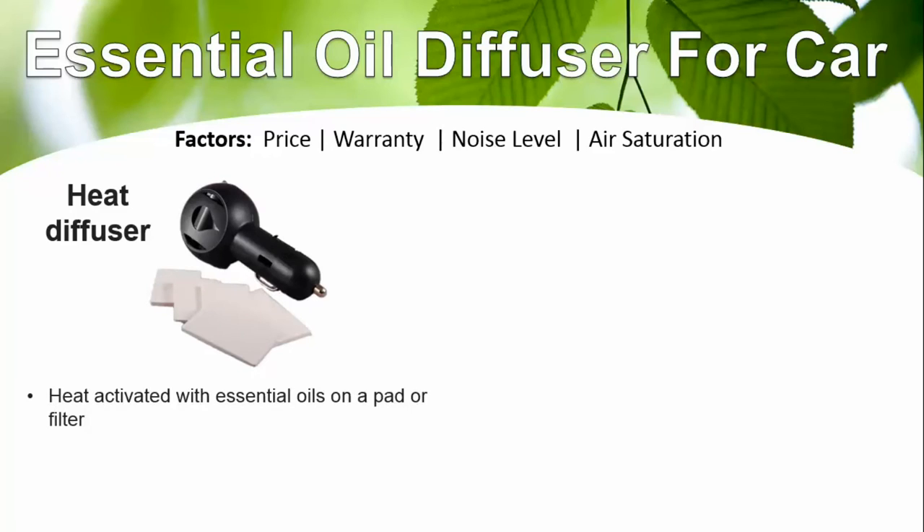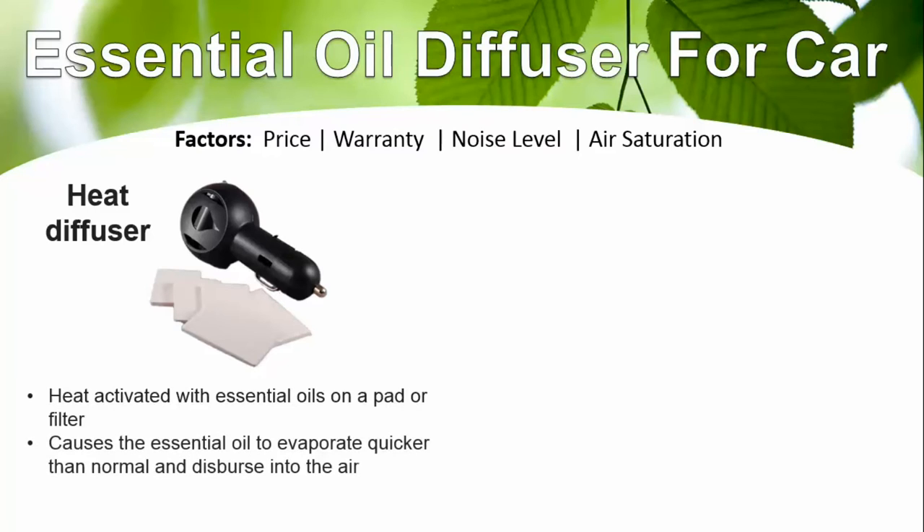The first type of diffuser is a heat diffuser. It's heat-activated with essential oils on a pad or filter, which causes the essential oil to evaporate quicker than normal and disperse into the air. It's inexpensive, there's no need to clean it — just change the pads. It's a waterless solution that plugs right into your cigarette lighter, and typically three to five drops on a pad at a time is all you'll need.